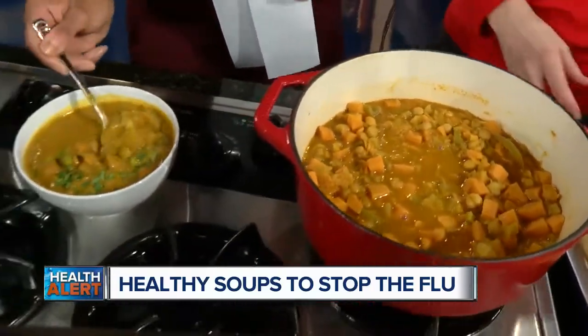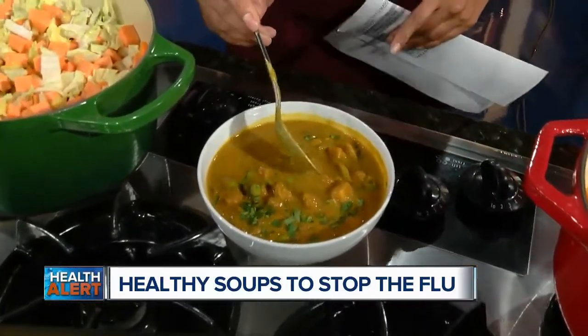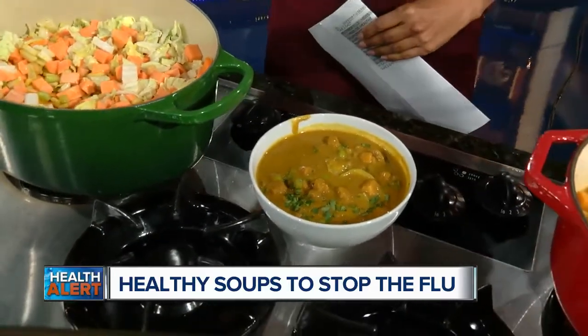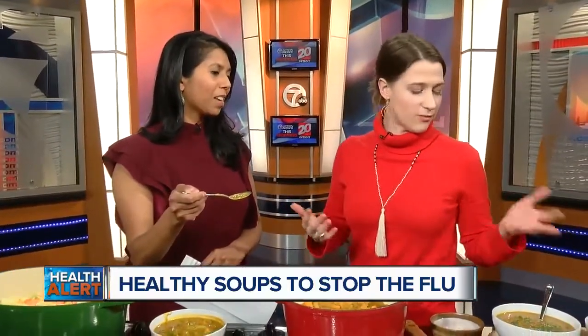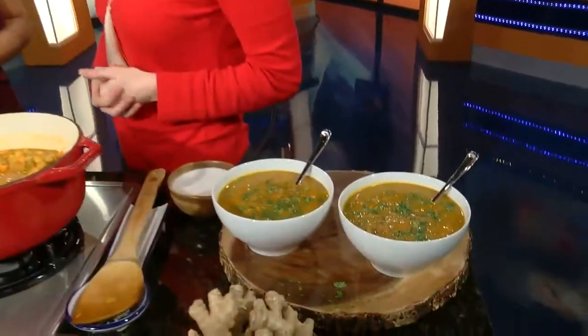We just have about 30 seconds left. I want to make sure people know where they can find more recipes, because you've got a lot of ideas. You can check out my website, which is marielheidebrink.com, and I have this recipe and many others on there. But this recipe is actually from my wellness cleanses that I lead seasonally. I have one coming up in January, and this is where the soup got started five years ago — it was in that cleanse.